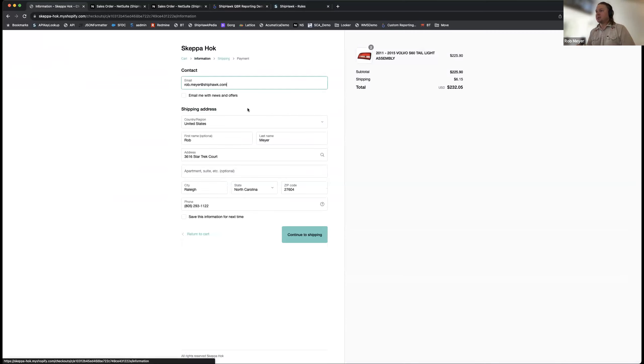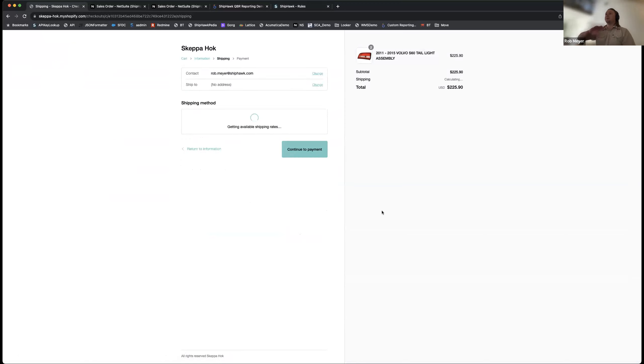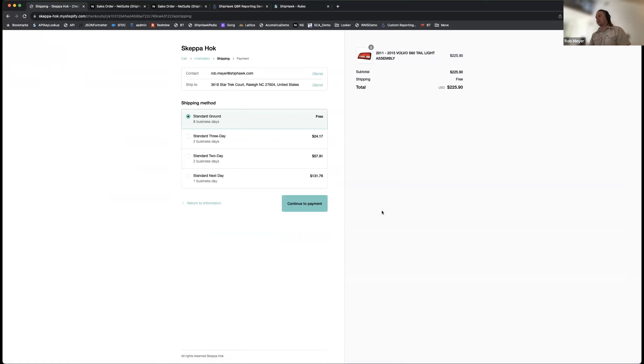Going back and reloading the cart — now you can see how the automation and rules change the experience for the better. It's doubly dynamic: we always get real-time rates from the carriers and always apply your current rules. Now it's a lot cleaner. The customer gets free shipping for standard ground. If a customer says they don't want to wait eight days, we show exactly how much it costs to get a faster option. ShipHawk creates a better experience through rules and dynamic multi-carrier rating.